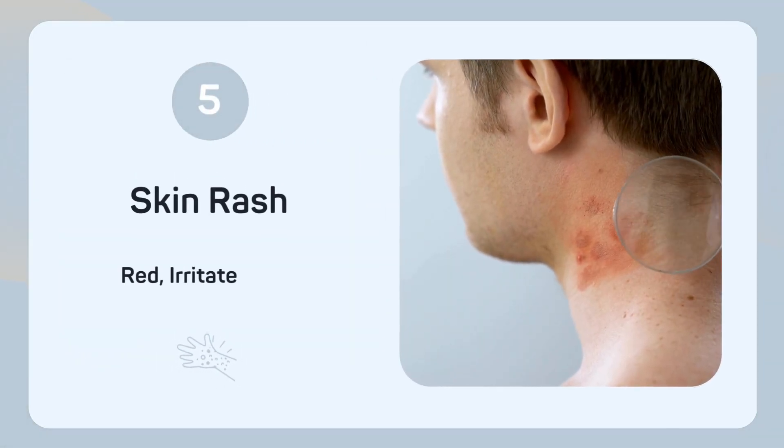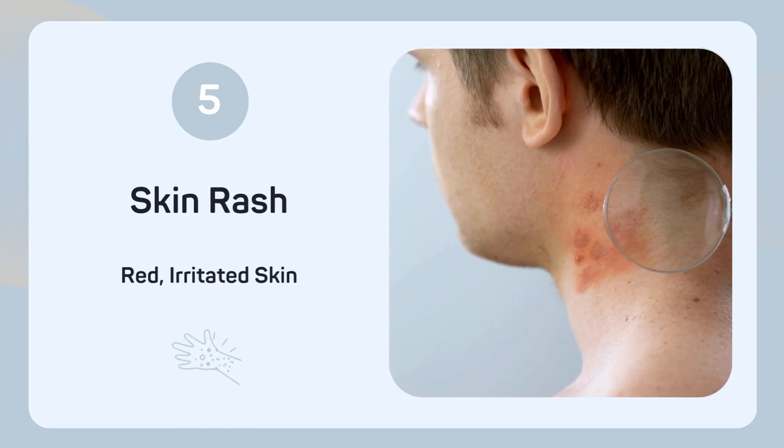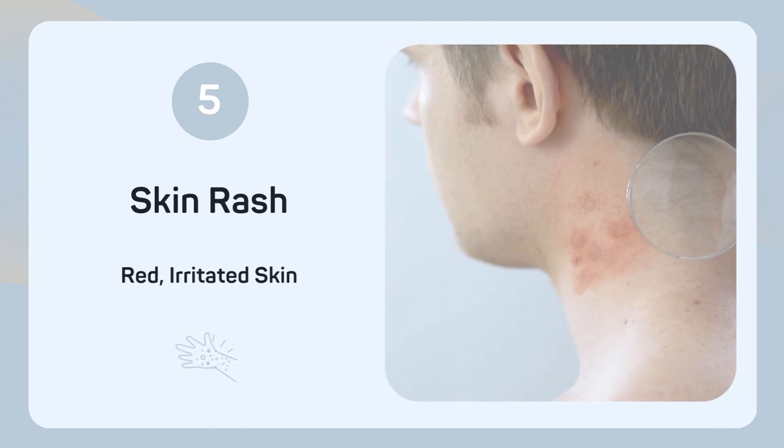Experiencing red, irritated skin? Selenium deficiency can manifest as various skin issues, including rashes and dermatitis.